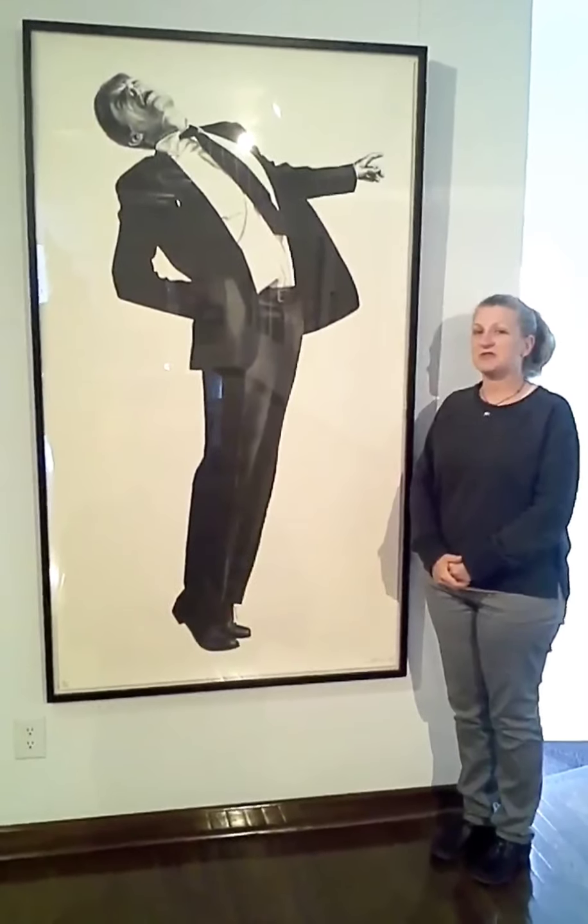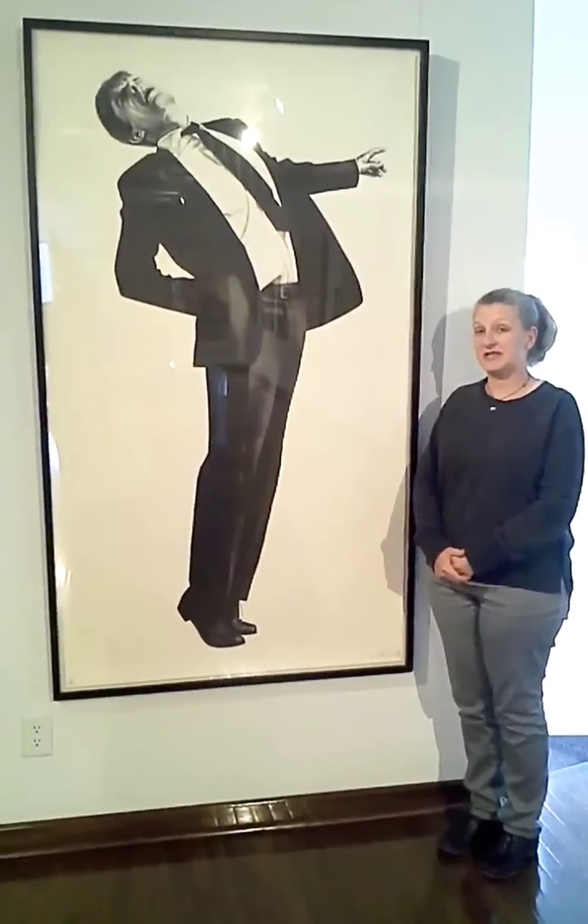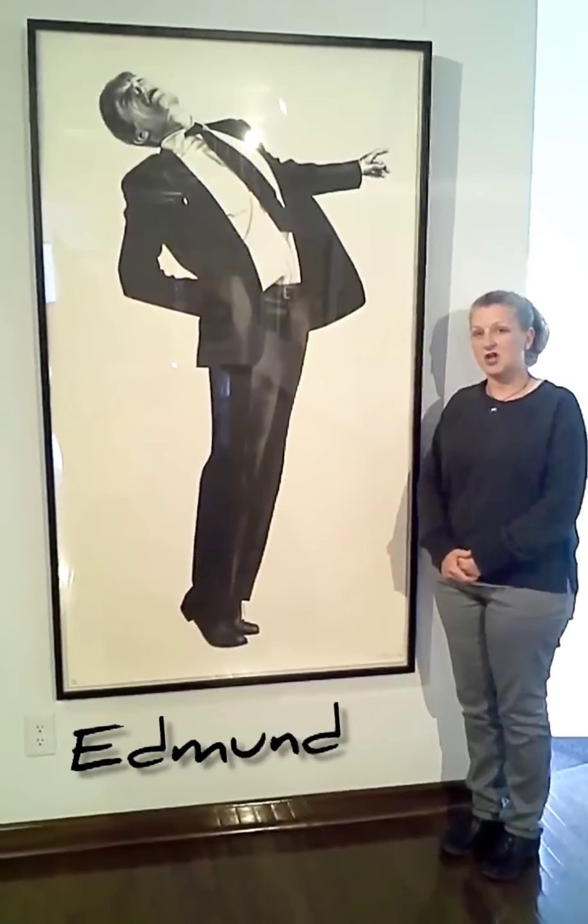Today we're going to talk about this artwork that we have at the McNair Museum entitled Edmond. It is by Robert Longo.